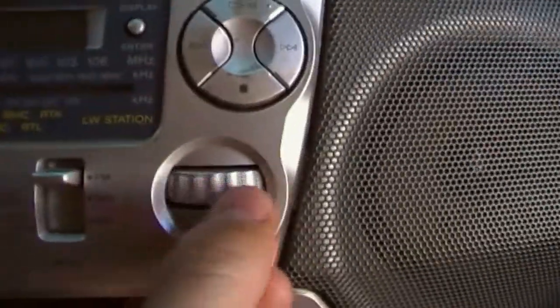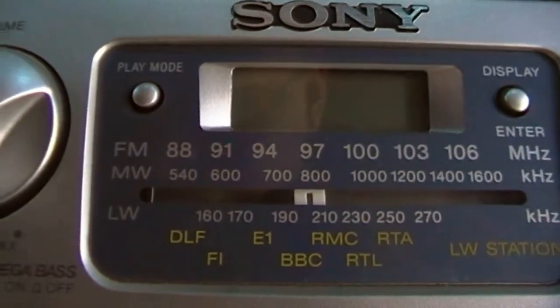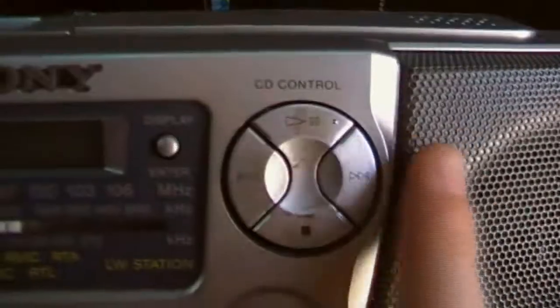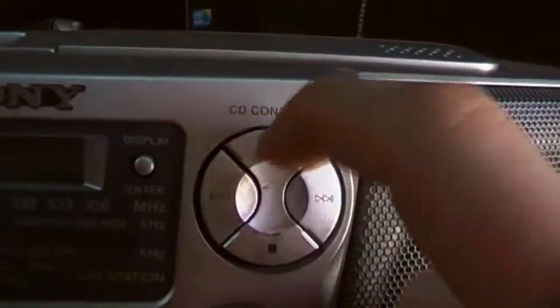There's a tuning dial with indicators for long wave stations — I think those are from Europe because there's BBC and so on. Then you've got your AM/FM tuning indicators. There's a display button and the Sony logo. CD playback controls: skip track forward, back track, hold down for fast forward, hold down the other for rewind, and the stop/play/pause button. It has two relatively decent-sized speakers — about three-inch speakers, not too bad.